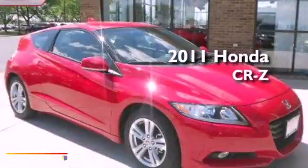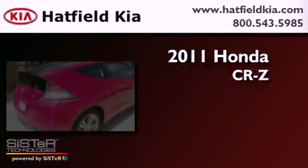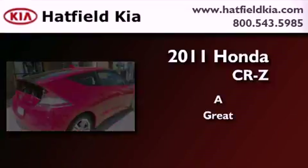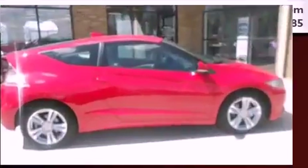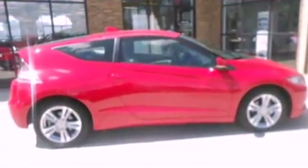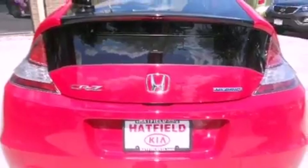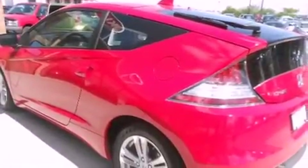This is a 2011 Honda CR-Z. Features include a sunroof, a low-tire pressure indicator, Xenon headlights, a CD player, a leather-wrapped steering wheel, and a security system.